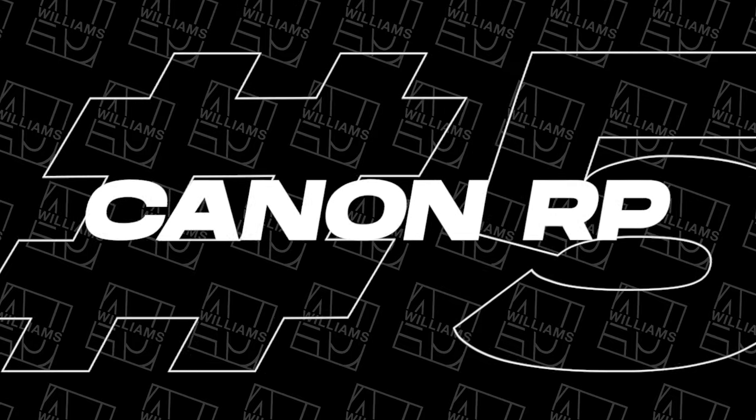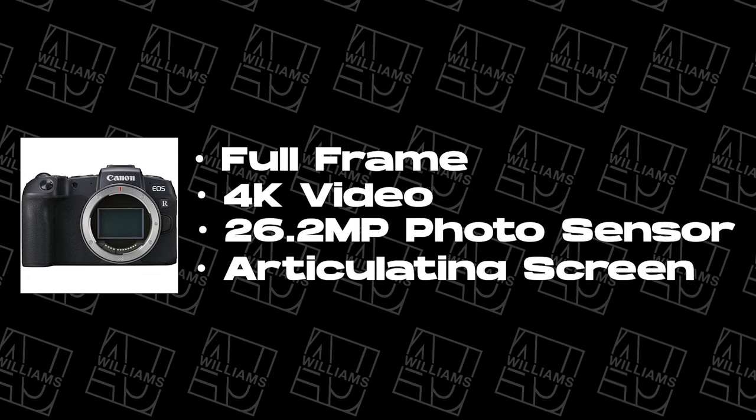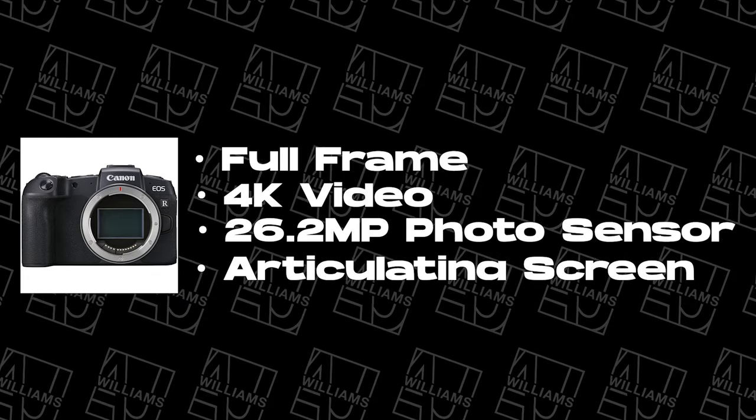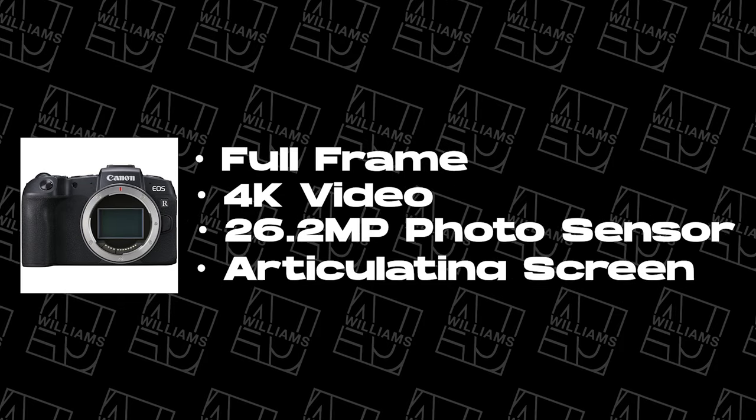Number five is the Canon RP. The Canon RP is the first in the Canon R series lineup and it's a great camera. It's got a full frame sensor, shoots in 4K, 26.2 megapixel photos, and a tilty screen that goes in and out, which is great for doing videos like this. It does have a 1.6 times crop factor when shooting in 4K, so it's going to zoom in a little bit more. The battery life isn't the greatest, but the Canon RP is a great camera to buy.